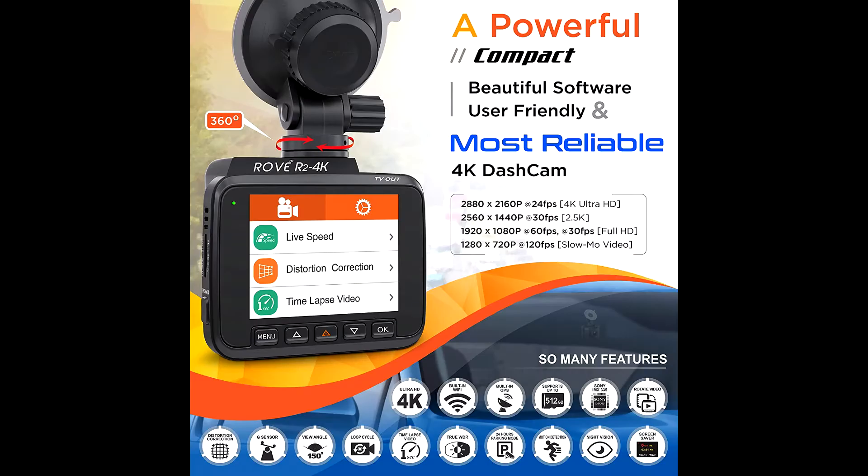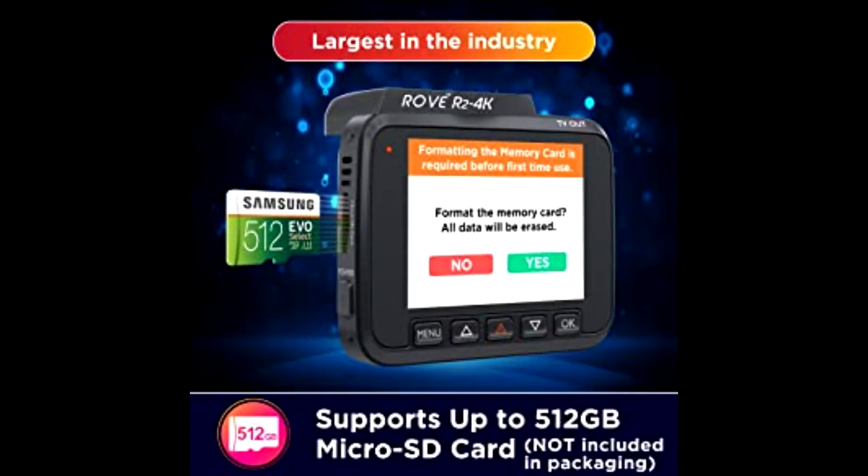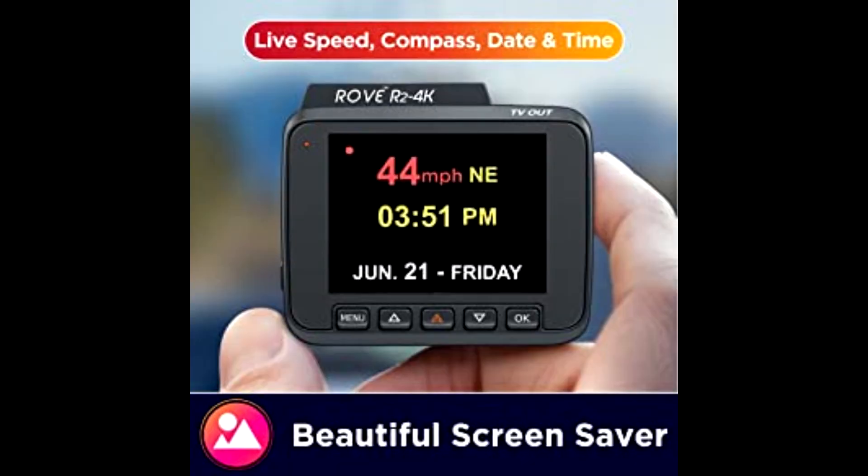It also includes a 150-degree wide angle lens, G-sensor, loop cycle recording, emergency video lock, time lapse video, slow motion video, and supports up to 512GB Class 10 U3 speed micro SD card. Revolutionary super night vision technology helps get comparatively clearer footage and images in low light conditions.